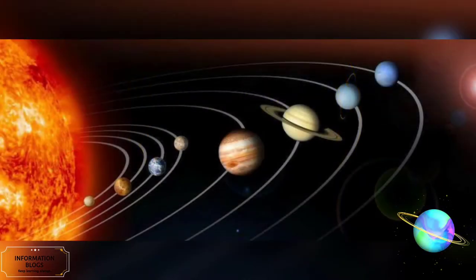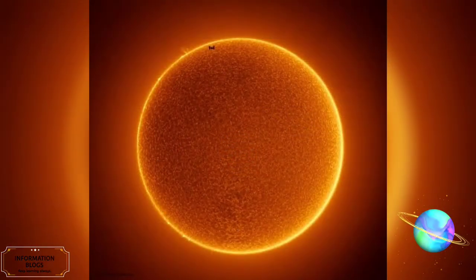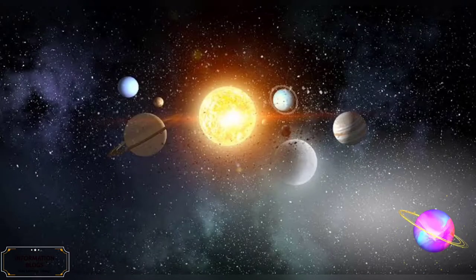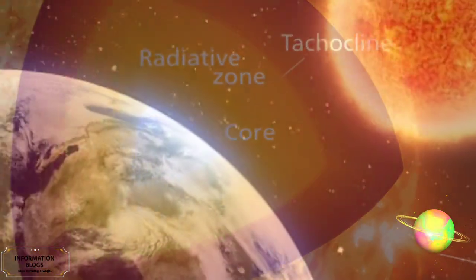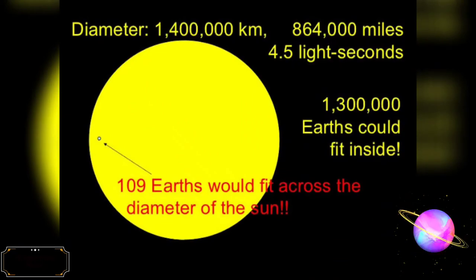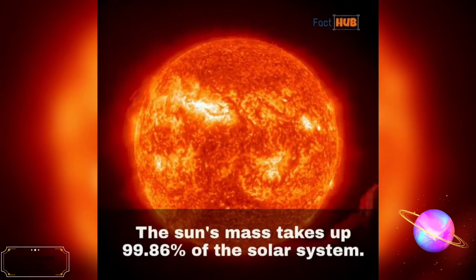Our Sun is the star at the center of our solar system. It is a nearly perfect sphere of hot plasma, heated to incandescence by nuclear fusion reactions in its core, radiating the energy mainly as visible light and infrared radiation. It is by far the most important source of energy for life on Earth. Its diameter is about 1.39 million kilometers (864,000 miles), or 109 times that of Earth. Its mass is about 330,000 times that of Earth, and accounts for about 99.86% of the total mass of the solar system.